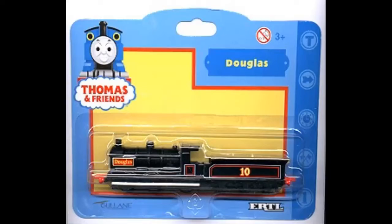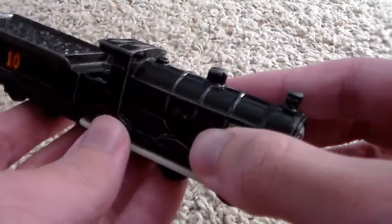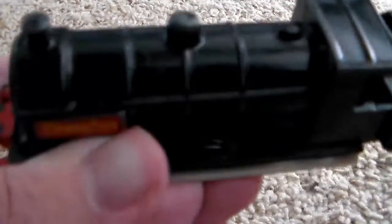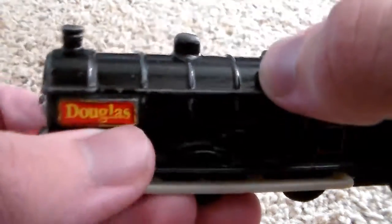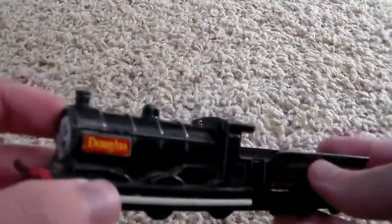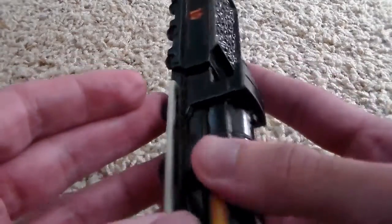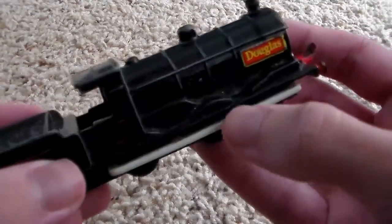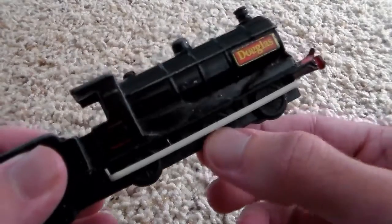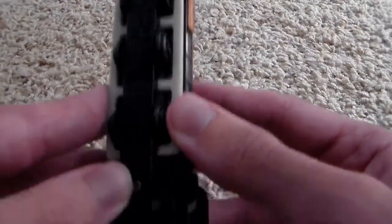Now let's move on to my model of Ertl Douglas. Starting off with the model, the detail is absolutely magnificent. You can't really feel how this model feels on camera, but there are little indents on the boiler that you can feel. You can feel the nameplate like it's an actual plate on the side — it's not painted on. I applaud Ertl for being able to get such a great feel to an item. Another thing I really like about the Ertls is the fact that they have coupling rods, something that Take and Play and Wooden Railway were never able to get. Trackmaster sort of has coupling rods, but nothing like this — it's just a white strip, and it is so simplistic and so awesome.